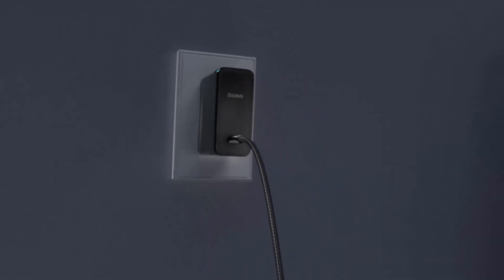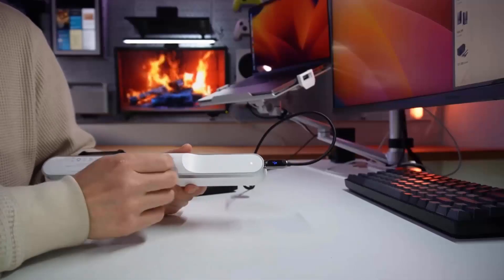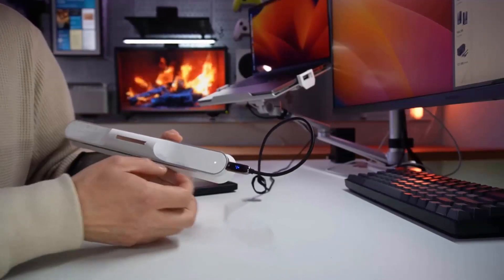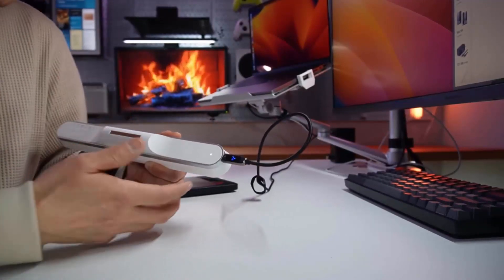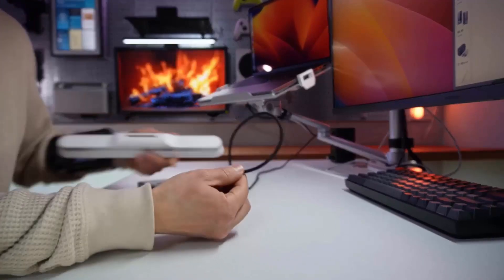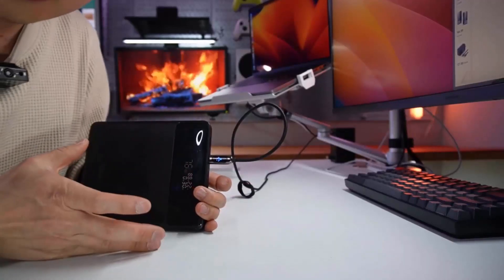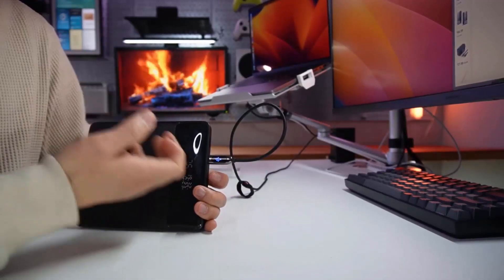It automatically identifies the voltage and allows you to understand charging speed with a bright LED display. It supports maximum output and two-way state of transmission to provide rapid charging. If you face any issue regarding the product, contact the seller as they offer a two-year money-back guarantee.